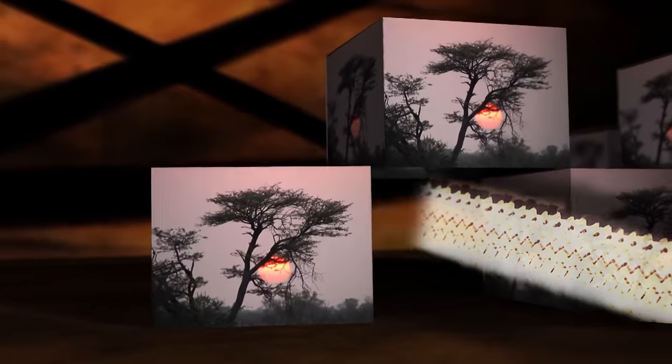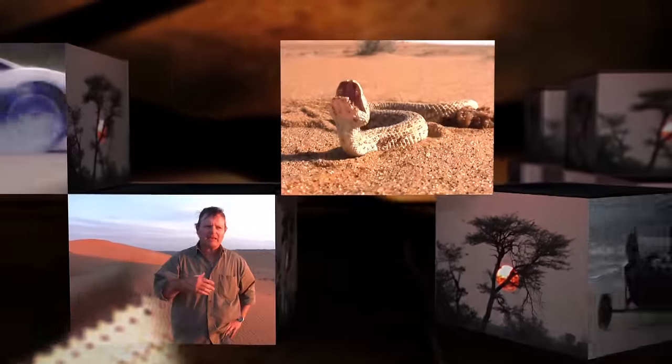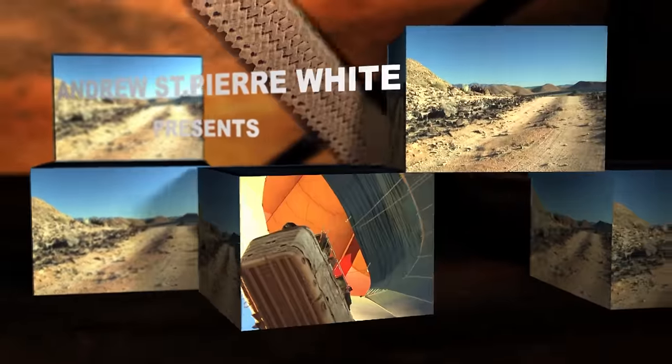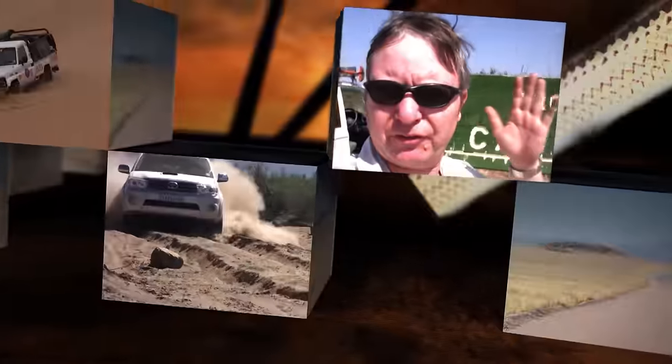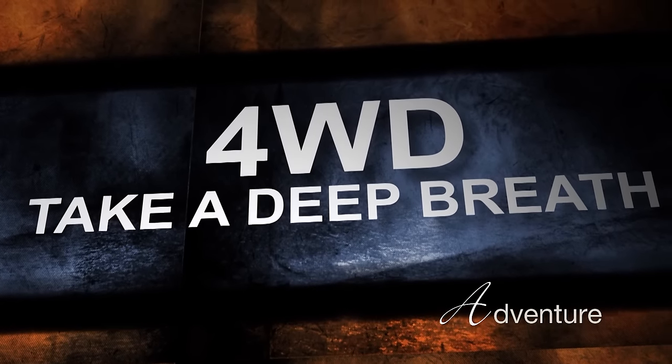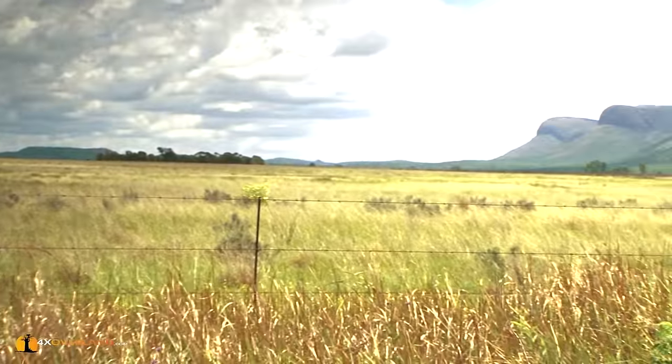Well, here I am in another beautiful place with another car and on another adventure. This area is called Waterberg. We've travelled about 200 kilometres north of the metropolis of Johannesburg and Pretoria.